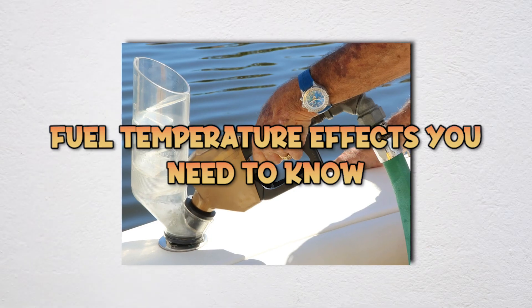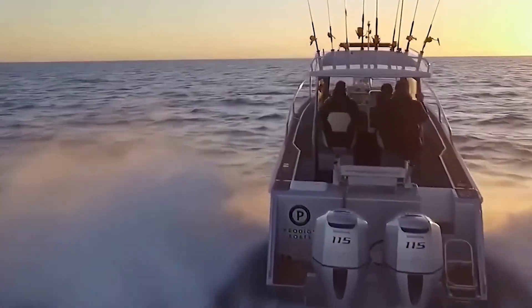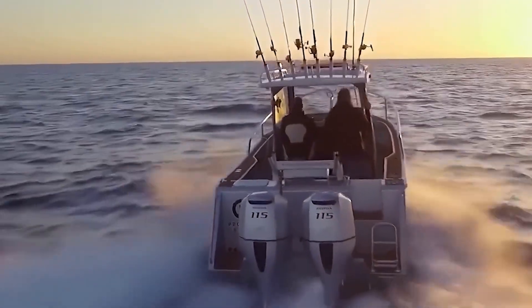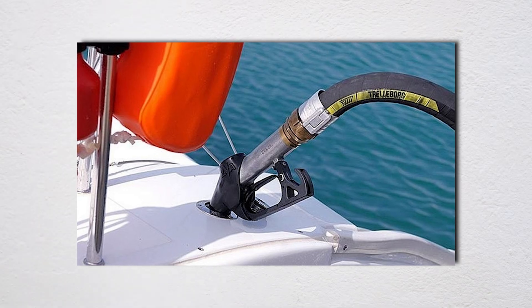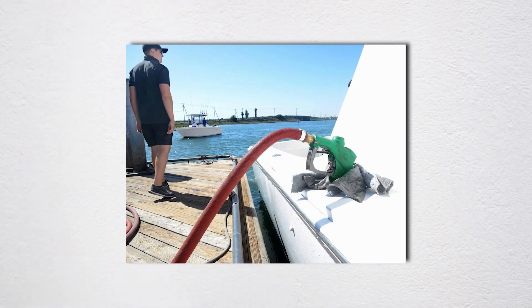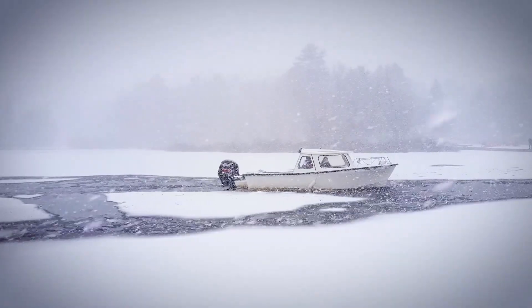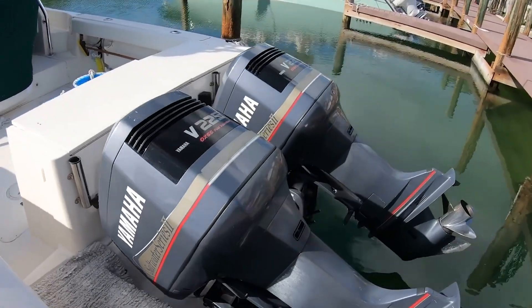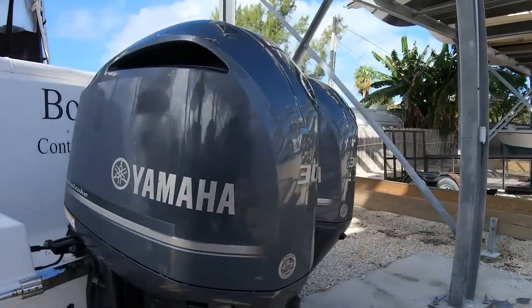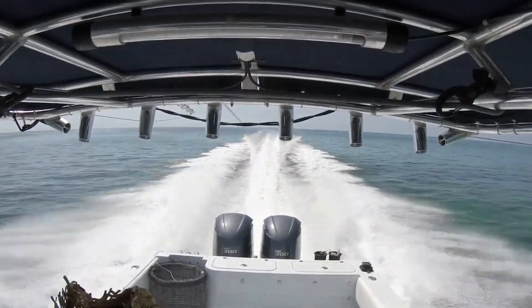Fuel temperature actually matters more than you think, especially in winter. Gasoline changes density with temperature — cold fuel is denser than warm fuel, which means you're getting more energy per gallon when you fill up in winter. The bad news is that fuel system icing and water contamination become serious issues. Water and gas don't mix, and when temperatures drop, that water separates out and sinks to your tank bottom. If it freezes, you've got ice in your fuel system that'll shut your engine down. Keep your tank as full as possible to minimize airspace where condensation forms, and use a good water-separating fuel filter. Check that filter bowl regularly in winter and drain any water immediately.